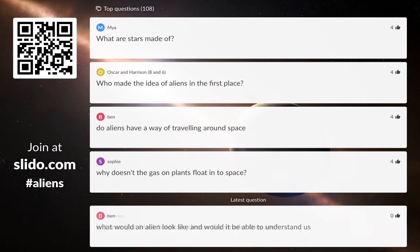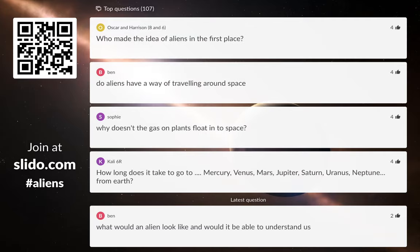What are stars made of? Stars are made of gas — specifically hydrogen. They're basically big burning balls of gas in space. Who made the idea of aliens in the first place? It's a really, really old idea. People have been talking about things on other worlds for thousands of years. There was an ancient Greek philosopher called Democritus who talked about other worlds with other things potentially living on them — about 2,000 years ago. So people have been thinking about these questions for a really, really long time.